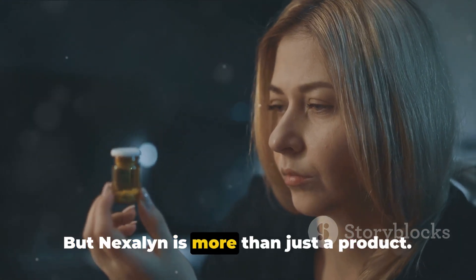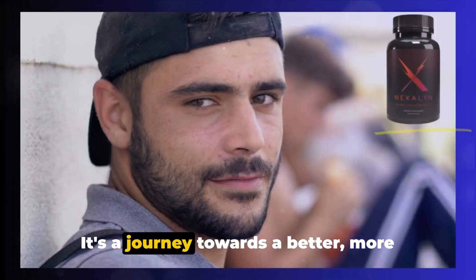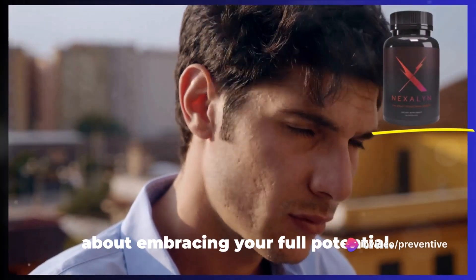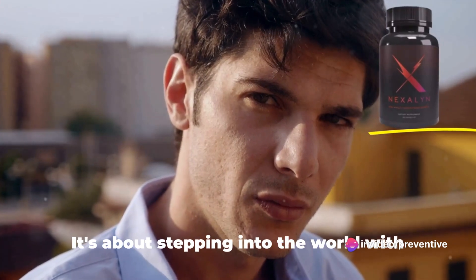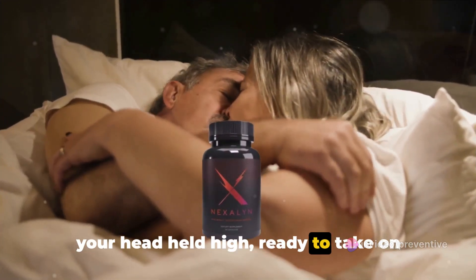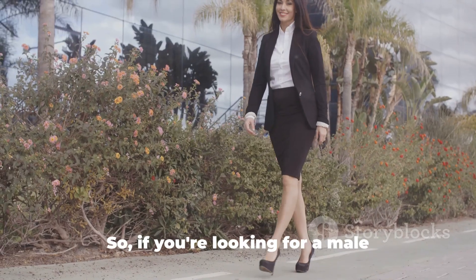But Nexilin is more than just a product. It's a journey towards a better, more confident you. It's about feeling good in your skin, about embracing your full potential. It's about stepping into the world with your head held high, ready to take on whatever comes your way.